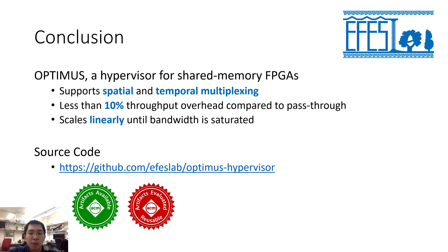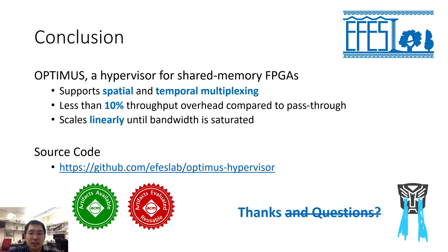To conclude, we build Optimus, a hypervisor for shared memory FPGAs. Optimus provides both spatial multiplexing and temporal multiplexing and incurs less than 10% throughput overhead compared to pass-through. Optimus can achieve linear scalability until the bandwidth is saturated. Optimus is open source — the artifact was evaluated and obtained the artifacts available and reusable badges, and you can find the code on GitHub. Thanks for listening, and please reach out to me to talk more about Optimus.